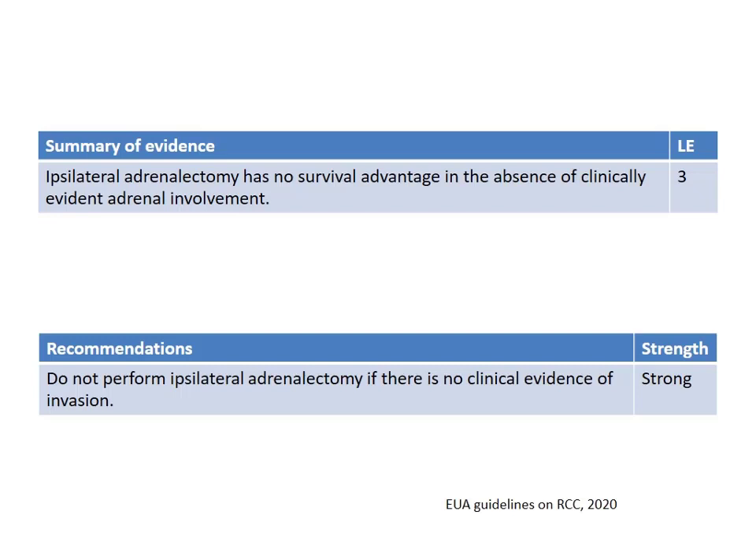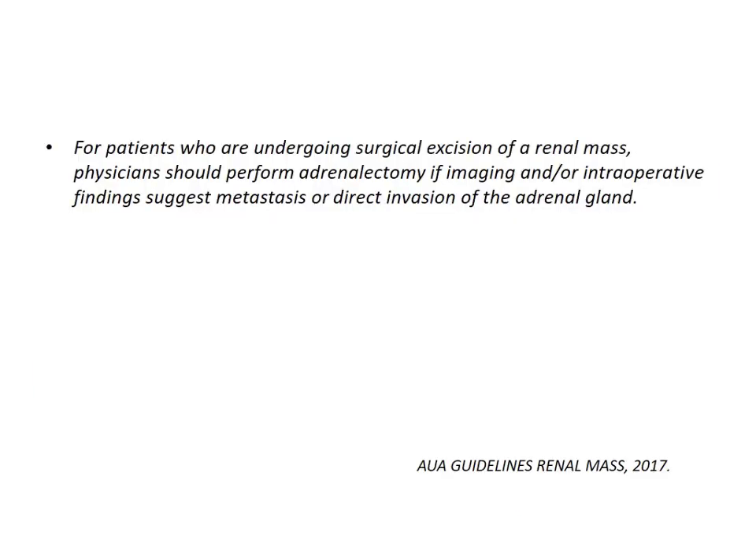The recent EUA guidelines for renal cell carcinoma stress the same: do not perform ipsilateral adrenalectomy if there is no evidence of invasion. The American urological guidelines are no different; they also stress that surgical excision of the adrenal mass should only be performed if there is strong imaging or intraoperative evidence supporting your stance.